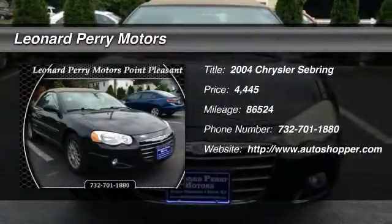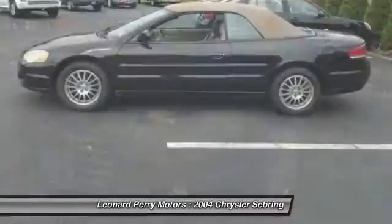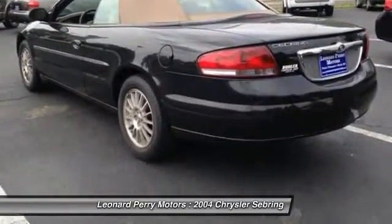The 2004 Chrysler Sebring. The Sebring's sleek exterior design captures the essence of movement, while the interior craftsmanship offers a cabin with an abundance of style and comfort, including seating for five.